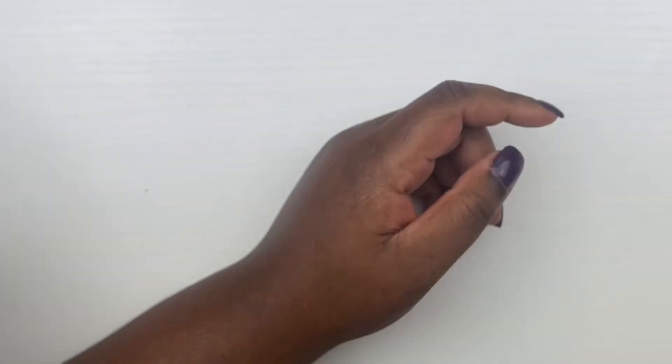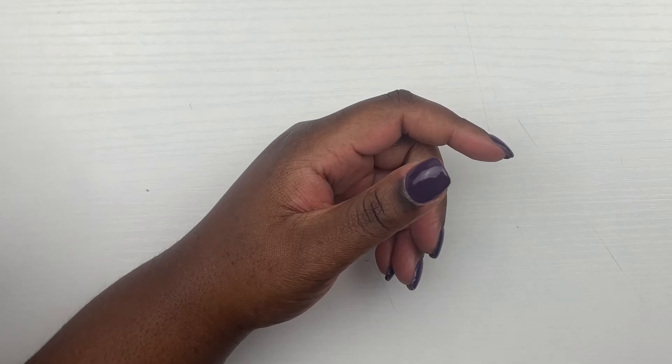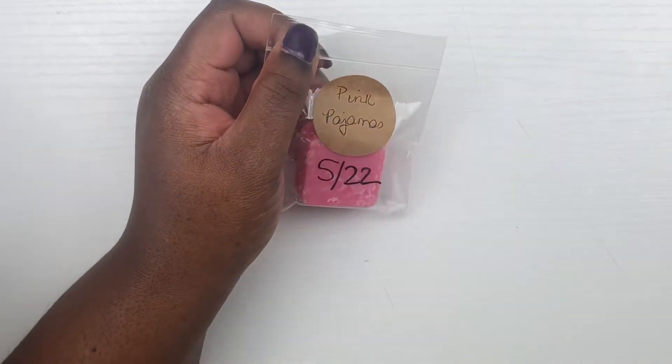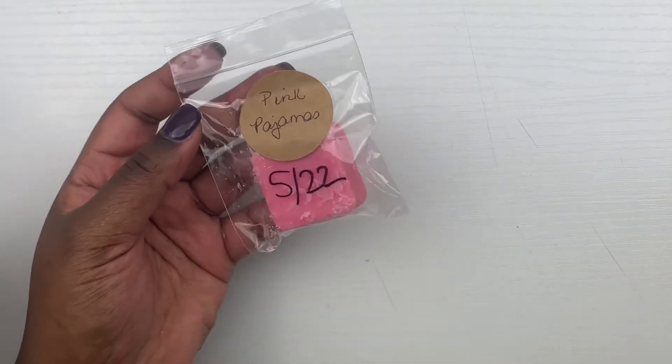From The Pharmacist's Daughter we have Pink Pajamas — a sample. I don't know the scent notes but it smells like maybe pink sugar and some florals, but not much florals. I definitely think I smell pink sugar, but it's not just plain pink sugar — it has something else in there, so we'll see how we like that one.